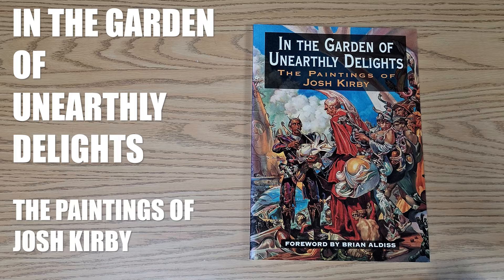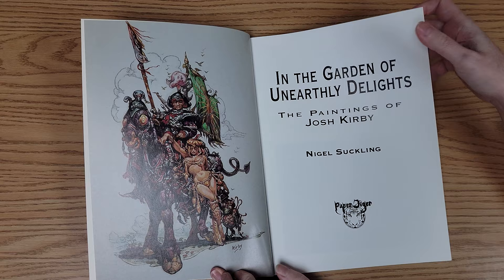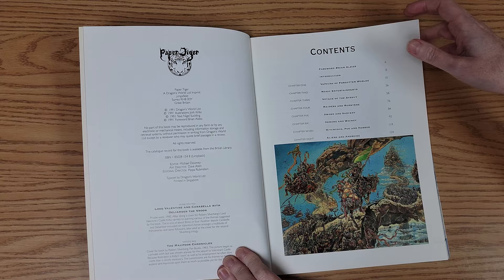We're taking a look at 'In the Garden of Unearthly Delights,' the paintings of Josh Kirby. I enjoy these single-artist books because often they let you see over time how the artist changes their style and how they change it when they're working on different kinds of images, which you don't get when you get one of the multi-artist books where they just have a couple from each.